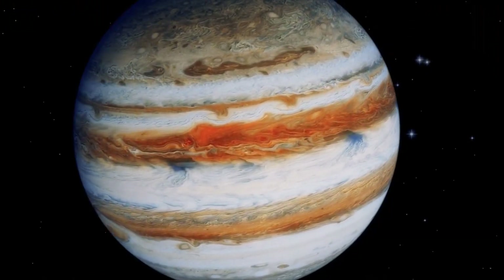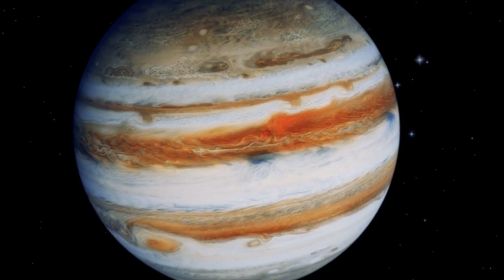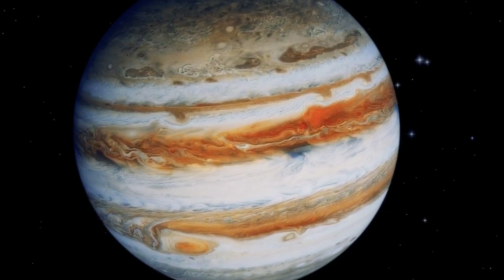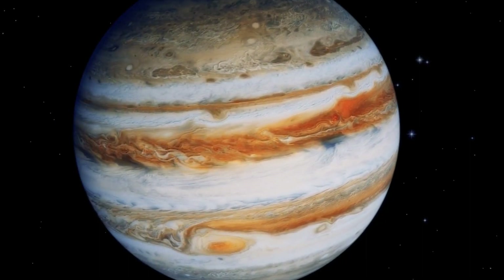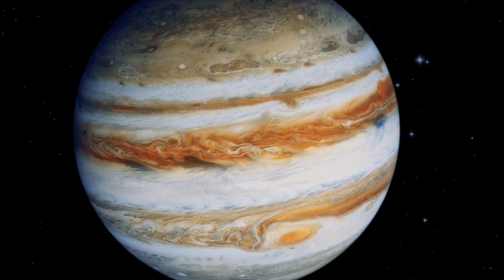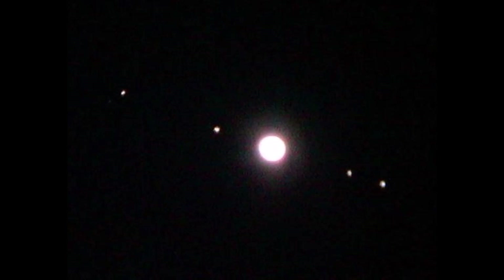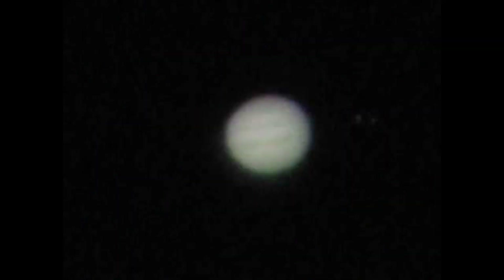The GRS will sometimes be behind the planet, so you will need to be patient and wait for it to rotate back into view. The mighty planet Jupiter is one of the most exciting planets to observe through a telescope. It is big, bright, and rotates rapidly. Jupiter's storms are always in constant motion while its four bright moons are racing around the planet. And of course, it has the most distinct marking of any planet in the solar system — the Great Red Spot.